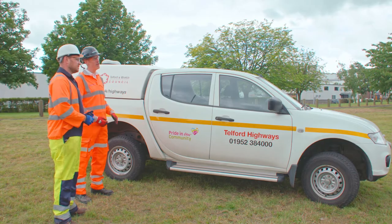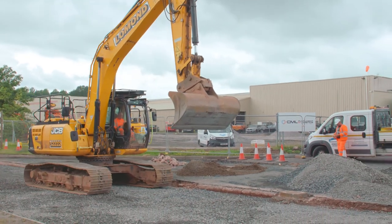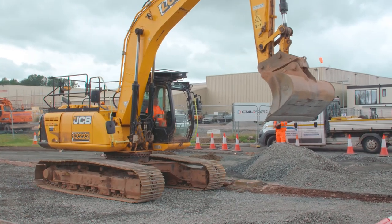A representative from Telford and Wrekin Council came across the Learning Camera website and found it a really interesting idea. They got in touch with BAM and started talking about how to make it work for the council on their construction sites. Innovation is really important at Telford — as a new town, they always want to be at the forefront of technology. Their new contract with Balfour Beatty Living Places has seven key contract objectives, with the top three being getting the basics right, innovation, and collaboration.